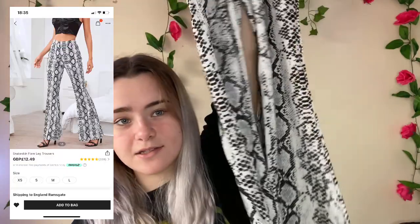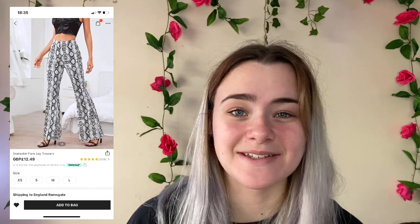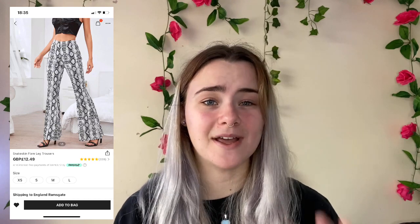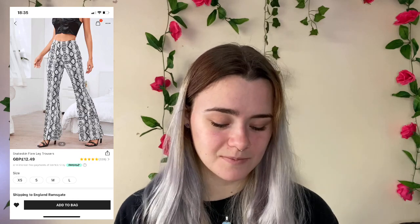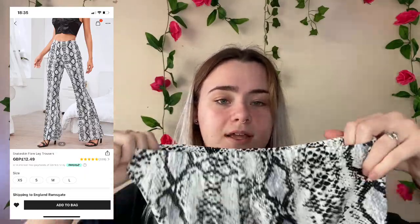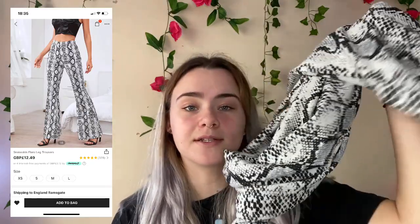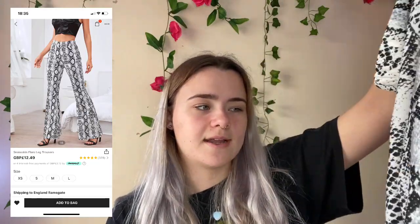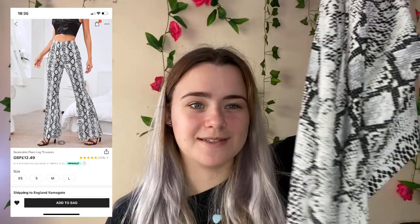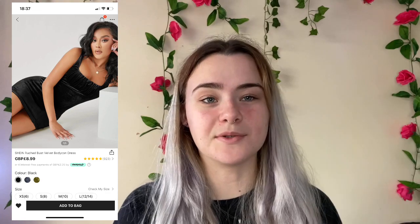Then I got these snake print flares which are totally out of my comfort zone. If you'd told me to wear this two years ago I would have said no — I didn't like flares or animal print. These are an extra small. Compared to my other Shein flares, these seem better quality and they're not see-through at all. Flares are always really long on me but these look and feel really nice. These cost me £9.71 and I'm giving them an 8 out of 10 — I'm still not entirely sure about the snake print.